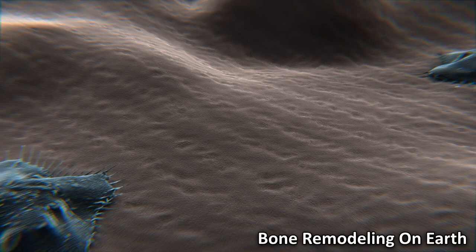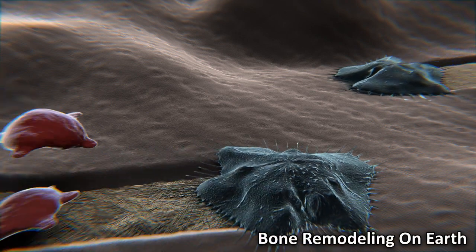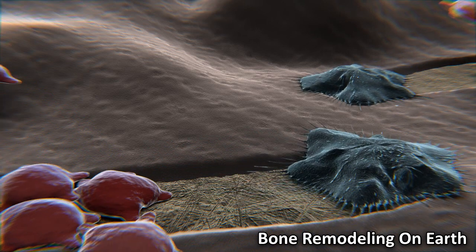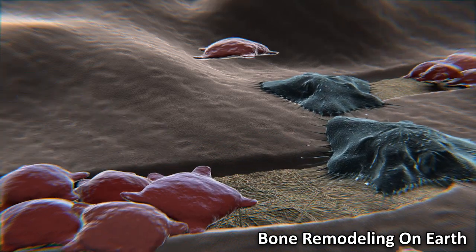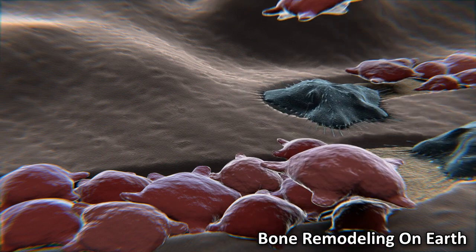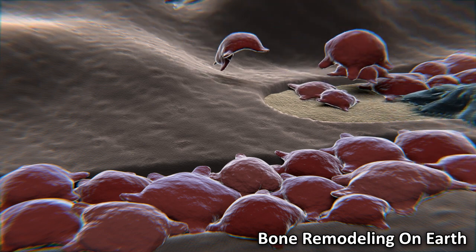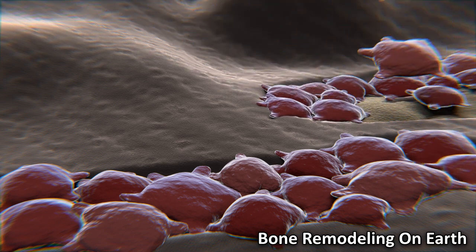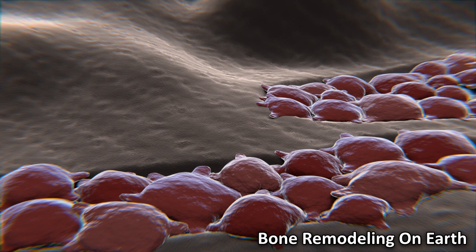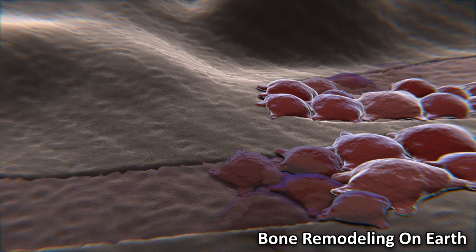The constant process of bones growing and changing is known as bone remodeling. This process is carried out by specific cells in our bones. Cells called osteoclasts have the role of breaking down our bone and removing any parts that need replacing. At the same time, cells called osteoblasts have the job of making new bone and helping to repair any parts of the bone that have been damaged. On Earth, in healthy individuals, this process is normally balanced so that the same amount of bone is made and broken down.